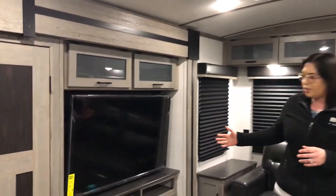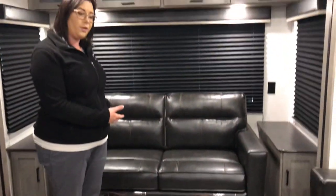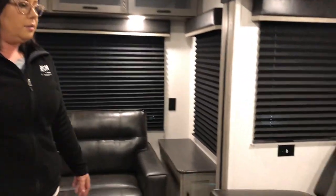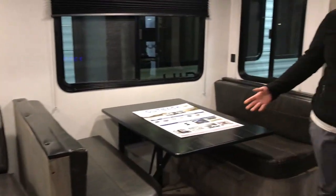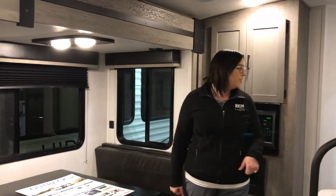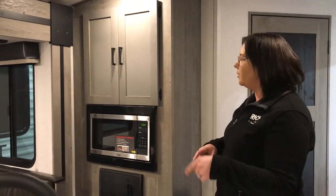Huge television, and you've got seating for everyone or extra sleeping if you'd like. Recliners — this will pop into a bed as well — but you've got a great booth with lots of storage underneath. Microwave's in a great location for your popcorn.